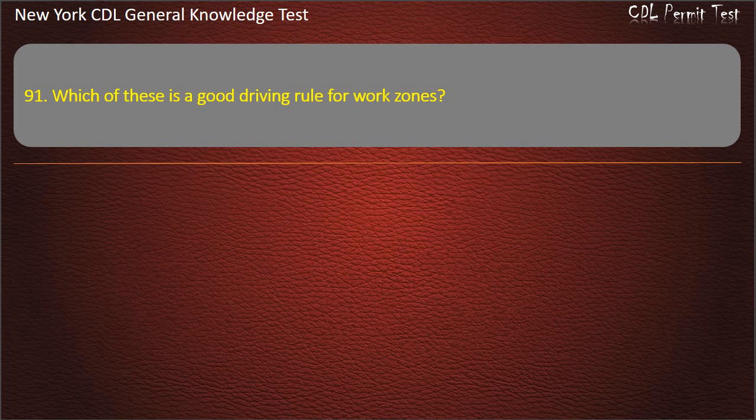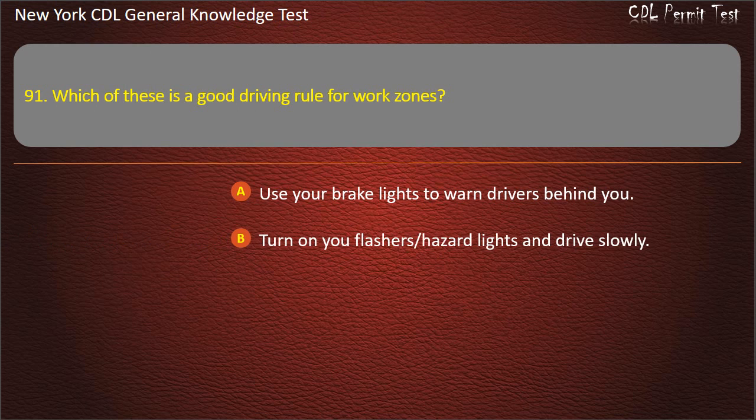Question 91. Which of these is a good driving rule for work zones? Use your brake lights to warn drivers behind you. Turn on your flashers, hazard lights and drive slowly. Both of these answers are correct. Answer: Both of these answers are correct.